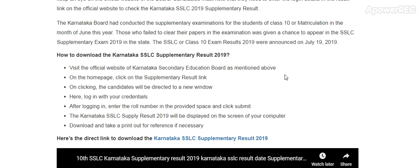How to download the Karnataka SSLC supplementary result: Visit the official website of the Karnataka Secondary Education Board. On the home page, click the supplementary result link. Enter your credentials and roll number in the provided space, and the SSLC supplementary result 2019 will be displayed on the screen of your computer. Download and take a printout of the same.